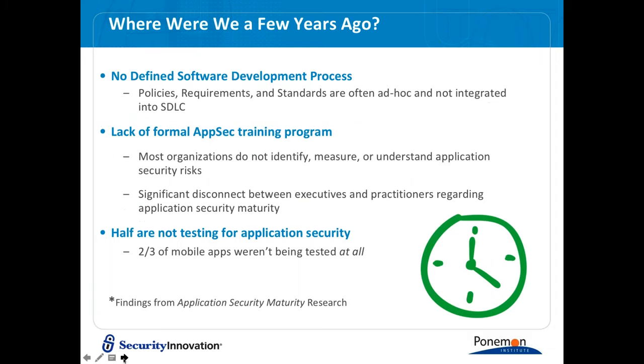This slide asks: where were we a few years ago? We've done a number of studies looking at the software development lifecycle from a security perspective, and we found some very troubling results. For example, there's no defined software development process for many organizations. Policies, requirements, and standards are often ad hoc or not integrated into the SDLC.